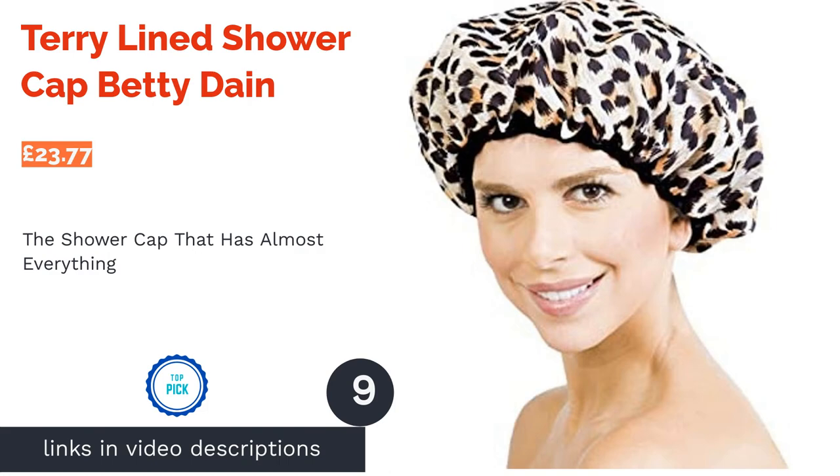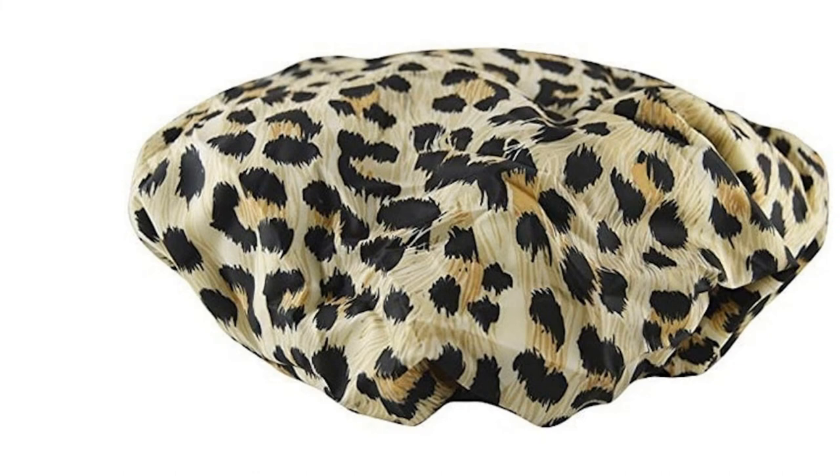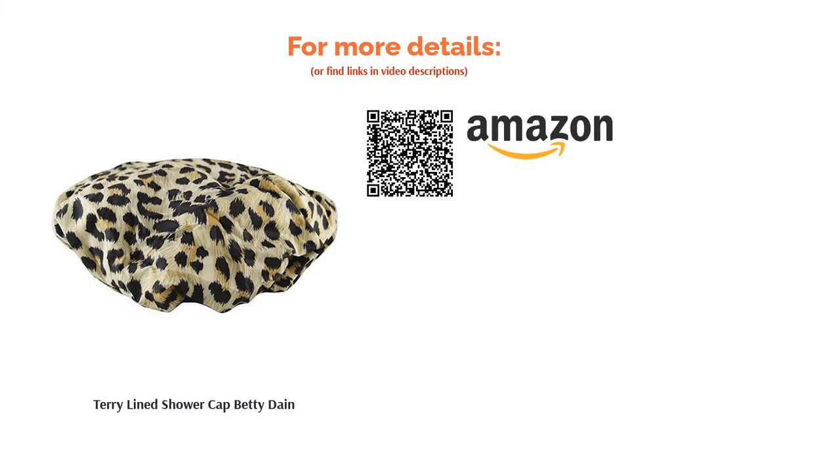The next product is the Terry-Lined Shower Cap by Betty Dain. This option has pretty much everything you could want: practical features such as a waterproof nylon outer layer and a cosy terry cloth lining, combined with a fashionable leopard print design. We do have some qualms about the lack of accurate measurements — that said, it's supposedly oversized to fit all lengths of hair. It may be a gamble if you've got an especially big mop, but it is very cool.